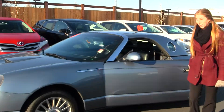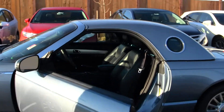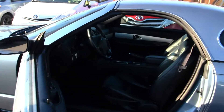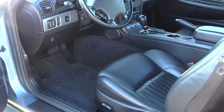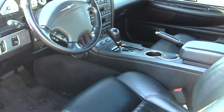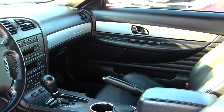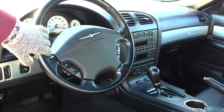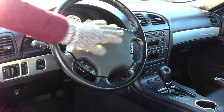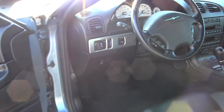Let's take a look on the interior now. It's in excellent condition on the inside. Has the heated perforated leather seats, automatic transmission, and a six disc CD player with AM FM radio integrated right into the steering wheel. Has cruise control and stereo controls.